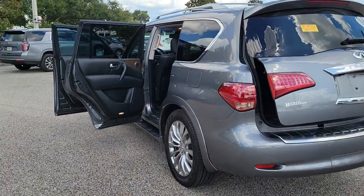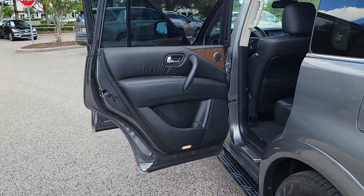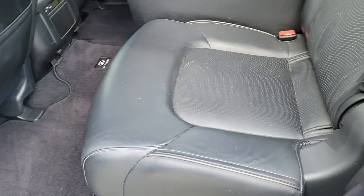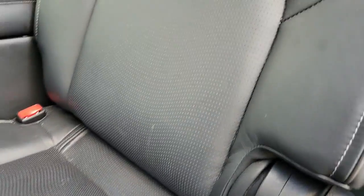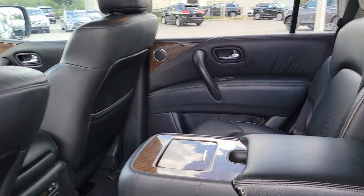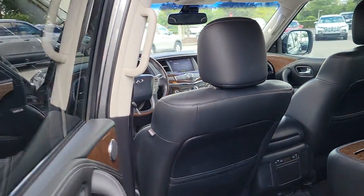Bold strength blends with high-end luxury in a sophisticated QX80. See for yourself when you take it out for a test drive. Our professional staff looks forward to giving you excellent service. Thank you.